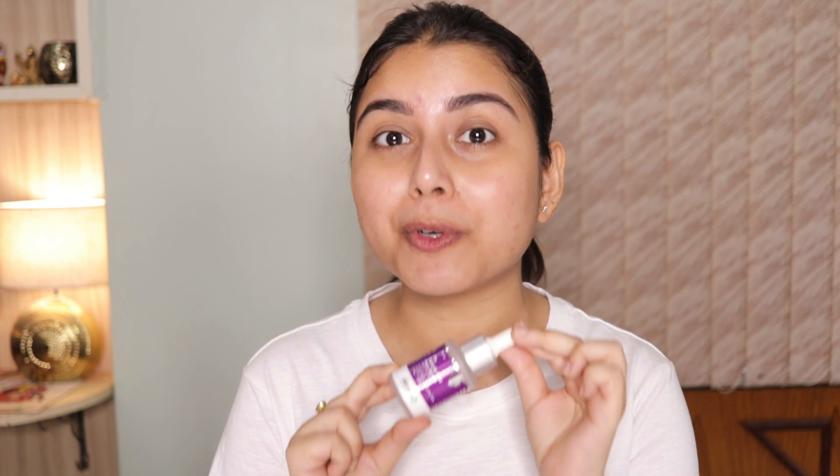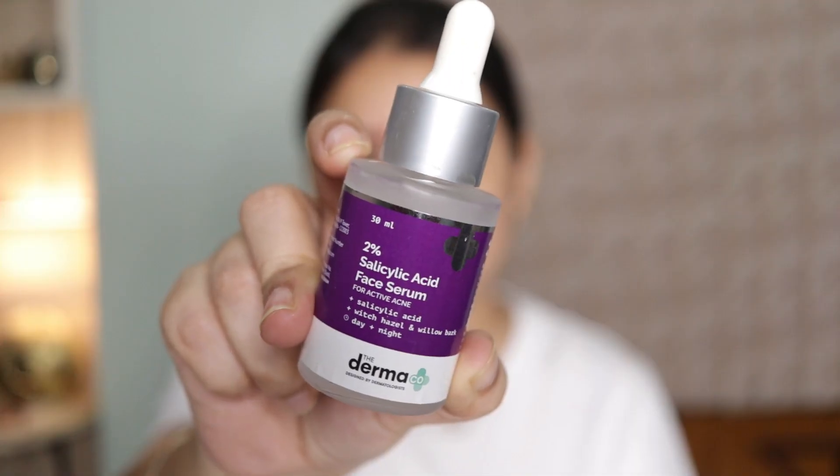The next one I just can't do without is their 2% Salicylic Acid Serum. This is the Dermaco 2% Salicylic Acid Serum for active acne, and it has salicylic acid, witch hazel, and willow bark. This is something I rely on completely — I have acne-prone skin and I get small little bumps all over my face. Sometimes I get active acne or breakouts, and this is what saves me.